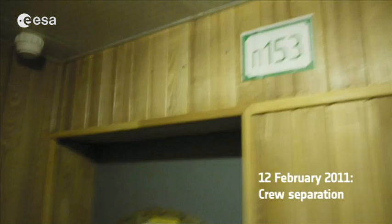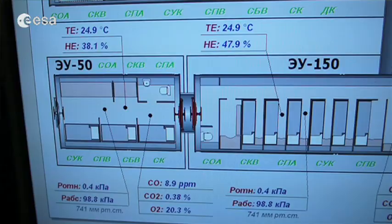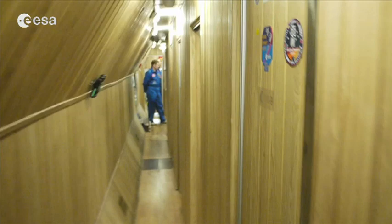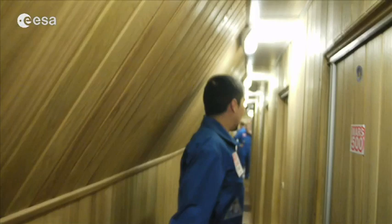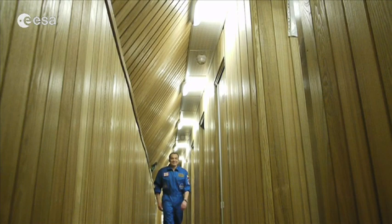It's the 12th of February and the Martian crew will soon enter the Martian module. With the commander here we are ready to welcome them. Here is Diego's room — we'll knock on his door. Diego is ready. Guys, time to land — we're ready to rock and roll! Keep some food for us. Have fun, and good luck for your EVA on Mars. Be proud to make history.